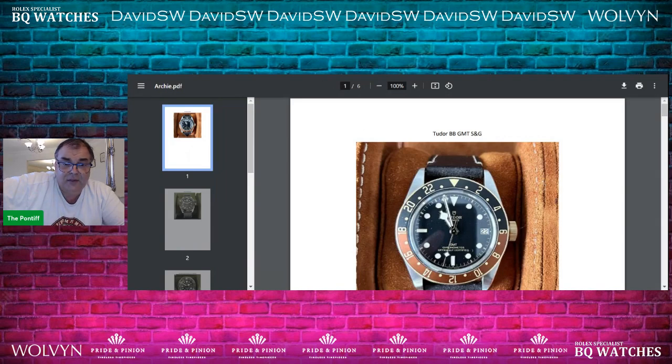We've got the first piece on the screen here. First one is a Tudor Black Bay GMT SNG — that's steel and gold. Purchased new in 2022 while in Europe on honeymoon. He typically wears it to work in an office; bought it on a leather strap and thinks it's a bit more formal looking. He had planned to keep it given it was purchased on honeymoon, but now he's thinking of trading it in on something. Don't. Tudor has had the shit kicked out of it on the secondary market — just keep it, enjoy it. It's not a terrible purchase. I always recommend you buy on the bracelet and then add a strap.